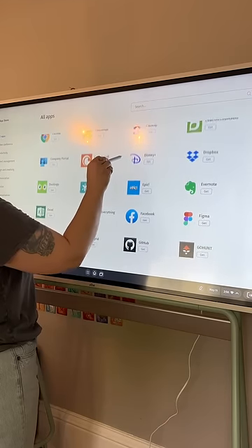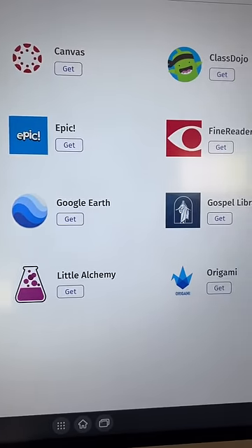There is an entire app store where you can download apps like Google Earth, YouTube, Khan Academy — you name it.